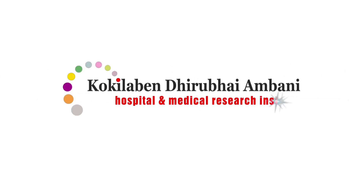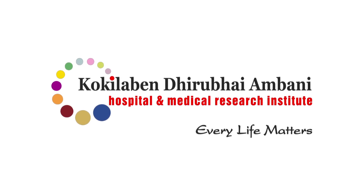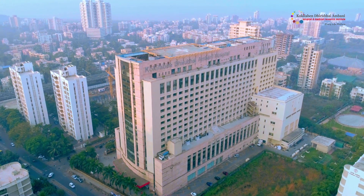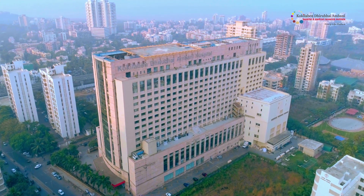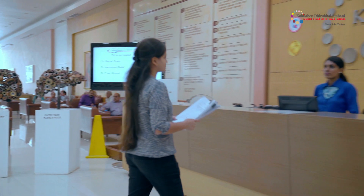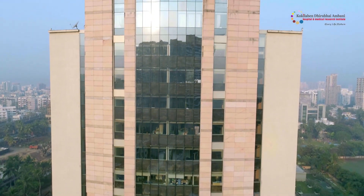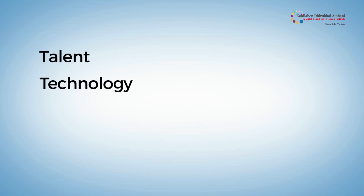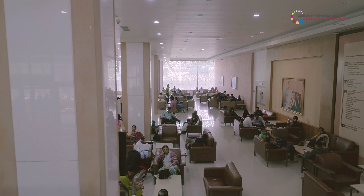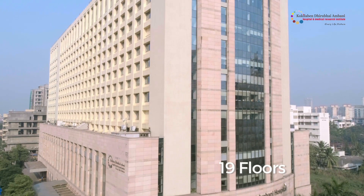Kokilaben Dhirubhai Ambani Hospital and Medical Research Institute is an outcome of a dream come true. Inaugurated in early 2009 at Andheri, Mumbai, the hospital is built by the Reliance Group and is the first of the group's flagship community initiatives. Built on the four pillars — talent, technology, infrastructure, and care pathways — Kokilaben Hospital comprises 10 lakh square feet of space spread over 19 floors.